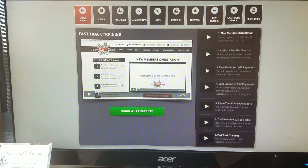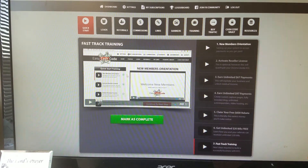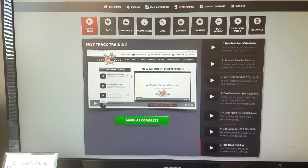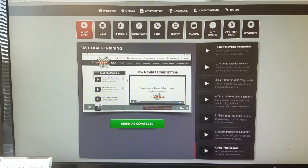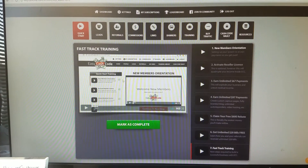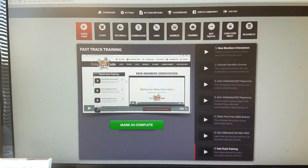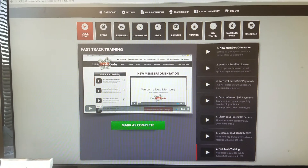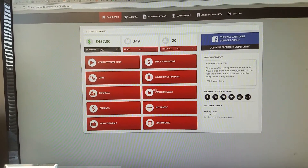This is a fast track training that'll get you up and running. My advice to my team and anyone jumping on board: make sure you actually watch these videos. If you don't watch the training videos, you're going to be behind the eight ball and it'll be really hard to get up and running if you don't go through the checklist and start right away. Once you complete that training, you mark it as complete and it takes you back to the dashboard.